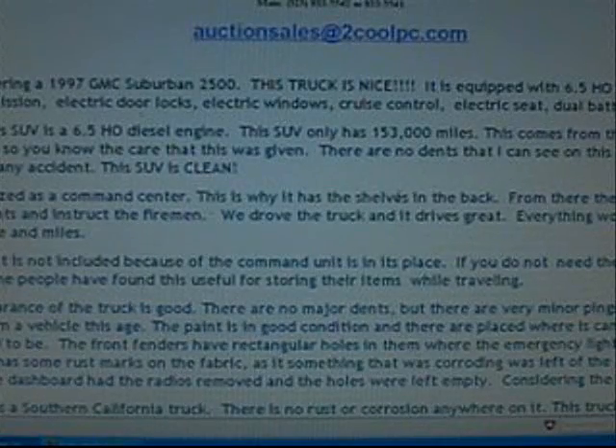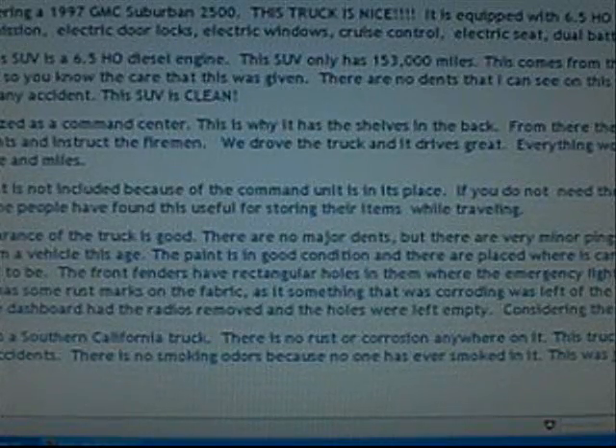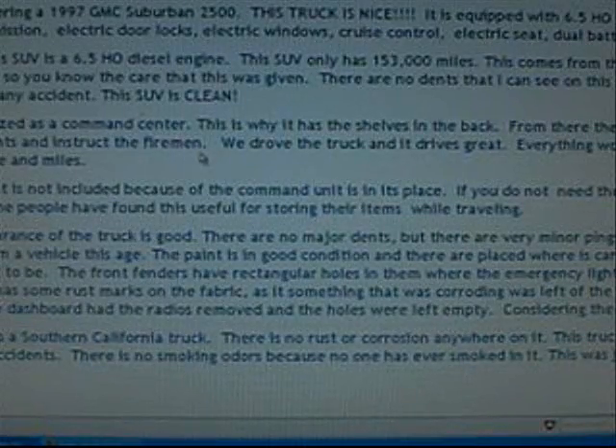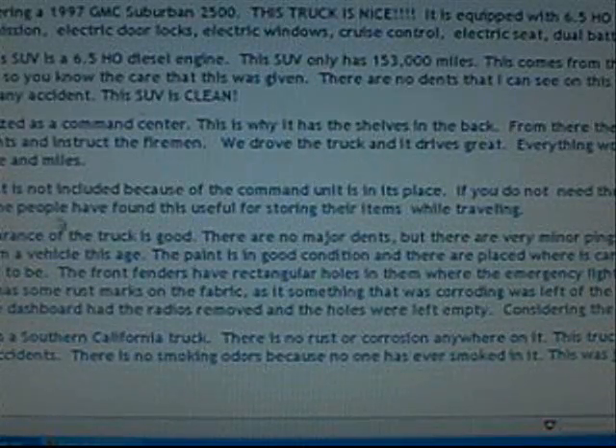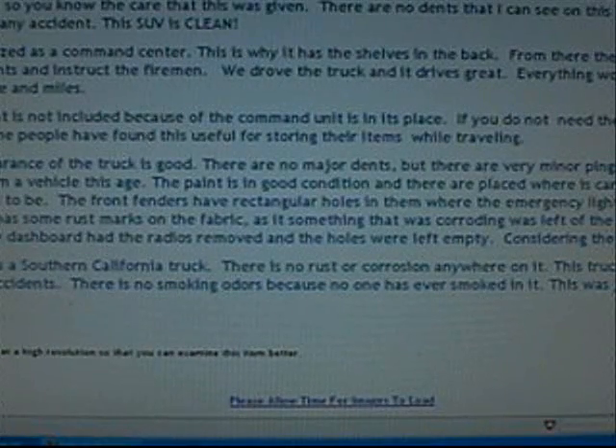Except the body's all cut up. It has never been involved in an accident. The SUV is clean. It utilizes a command center — this is why it has shells in the back. From the battalion chief who can read the blueprints and instruct the firemen. We drove the truck and it drives great, everything works excellent considering its age and miles. The third row is not included because of the command unit. The overall appearance of this truck is good — no major dents, but very minor pings and scratches as one would expect from a vehicle of this age. The paint is in very good condition. There are places where it can be seen where the LAFD sticker used to be. The front fenders have rectangular holes where the emergency lights used to be. The second row seat has some rust marks on the fabric. That's something that was corroding that was left on it. This is very unusual — maybe they had some criminal that had some chemicals corroding.